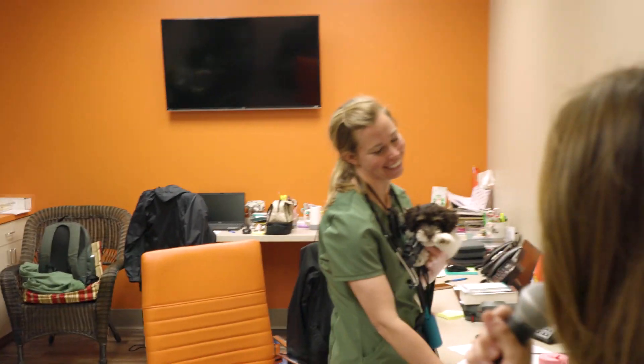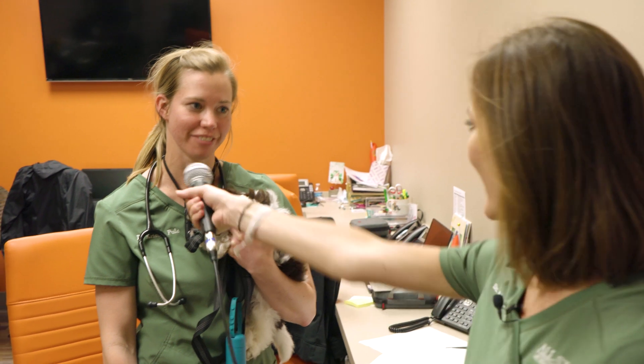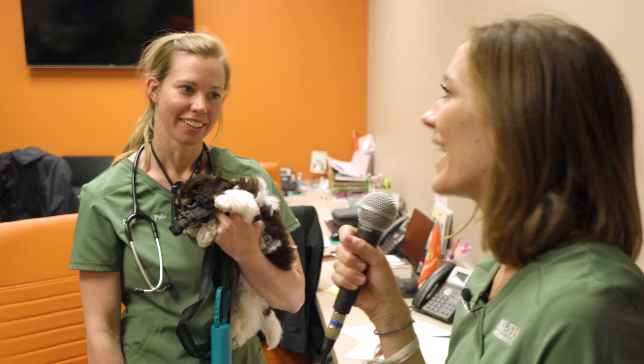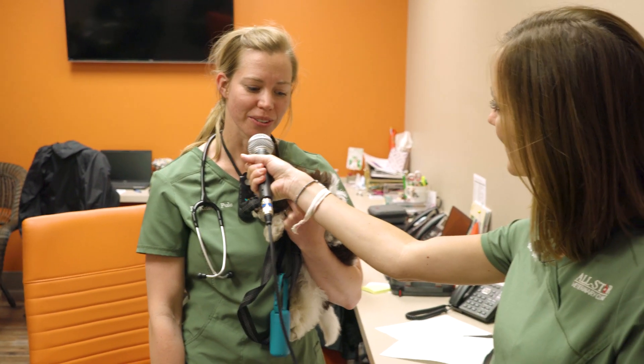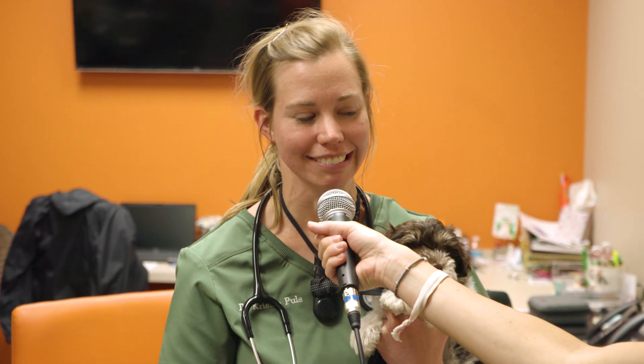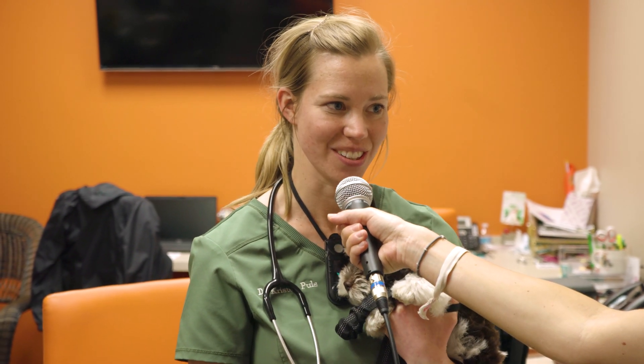Hey Kristin, can I ask you a question while you have a cute puppy in your hands? True or false — garlic prevents fleas? False. Could you explain that for the audience? There's no medical reason why garlic would work against fleas. Any reason why they don't want to give garlic? Yeah, it can actually be toxic. It's in the same family as onions, and so it can cause anemia, or low red blood cells.